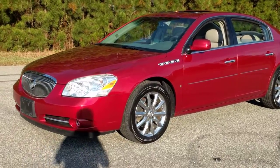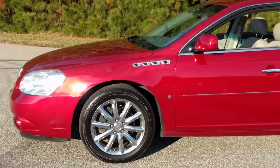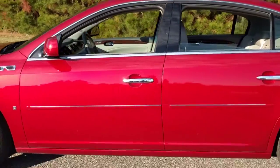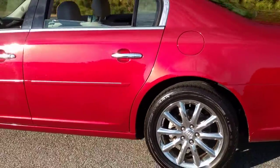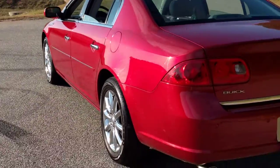Today I'm going to do a walk around on my 2008 Buick Lucerne. It's a zero accident vehicle. The exterior is in really good shape. It's pretty loaded — it's got a ton of features on it, which I'll go over as we go through the car.